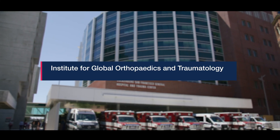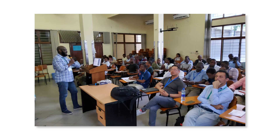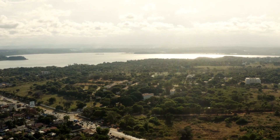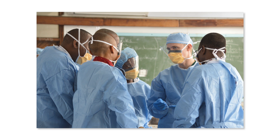At UCSF, we have a program called the Institute for Global Orthopaedics and Traumatology, or IGOT. IGOT is our department's global outreach initiative that partners with academic centers in developing countries to support their education and training and facilitate bi-directional exchange. All residents at UCSF have the opportunity to go abroad for a one-month clinical rotation. The most common sites right now are Tanzania and Ghana, and these are really wonderful experiences where you're working at a partnering academic center, getting an incredible clinical experience with a breadth of pathologies that you would probably never see in the United States.